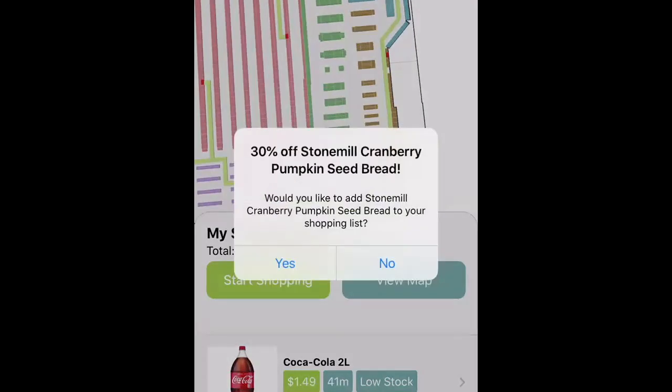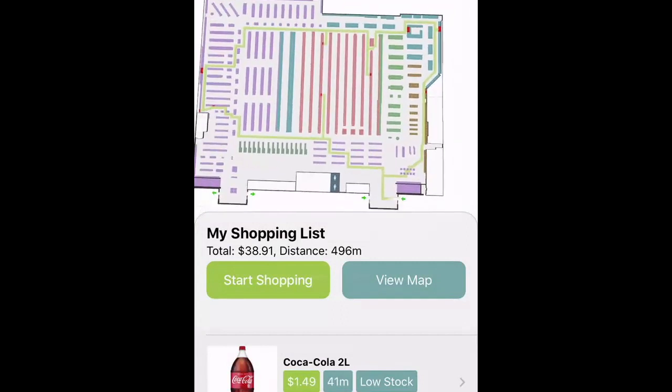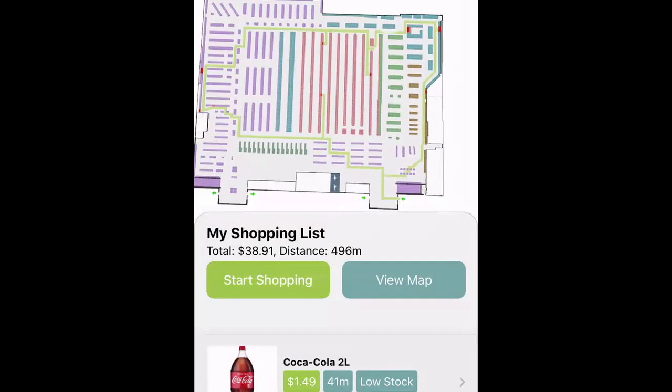And lastly, let's see what's over here. I don't need any pumpkin seed bread, so I'm not going to grab that today. So now my items have been updated with what I came in to grab, as well as the promotional items that are available.